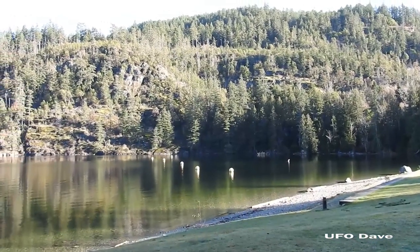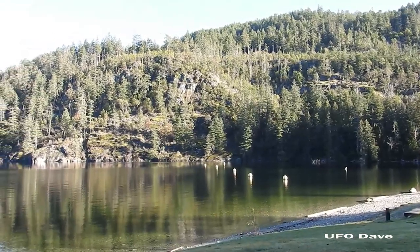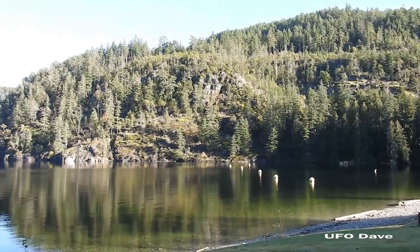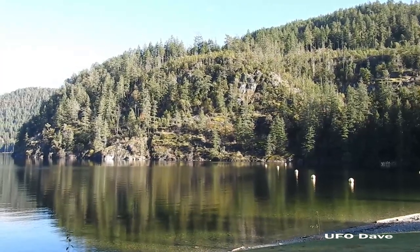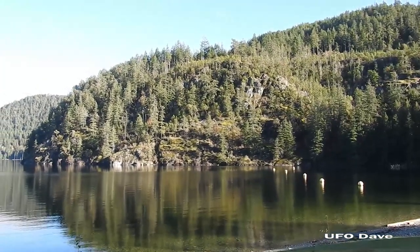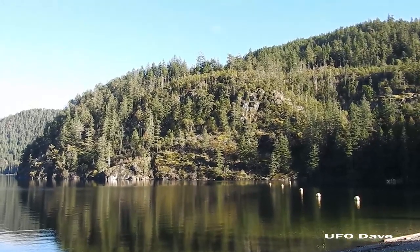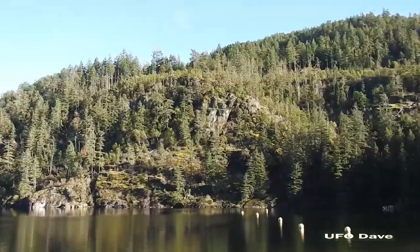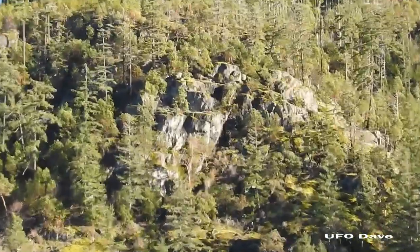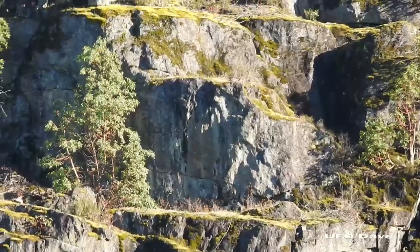Hello everyone, it's David with the UFO Dave page on Facebook. Back at the lake again, looking at all the scratches on the side of this mountain, going from the water all the way up to very high perches. There are various levels up here that you can see — nests that have been made up on the higher areas, perches up here, and you can see all the scratches.